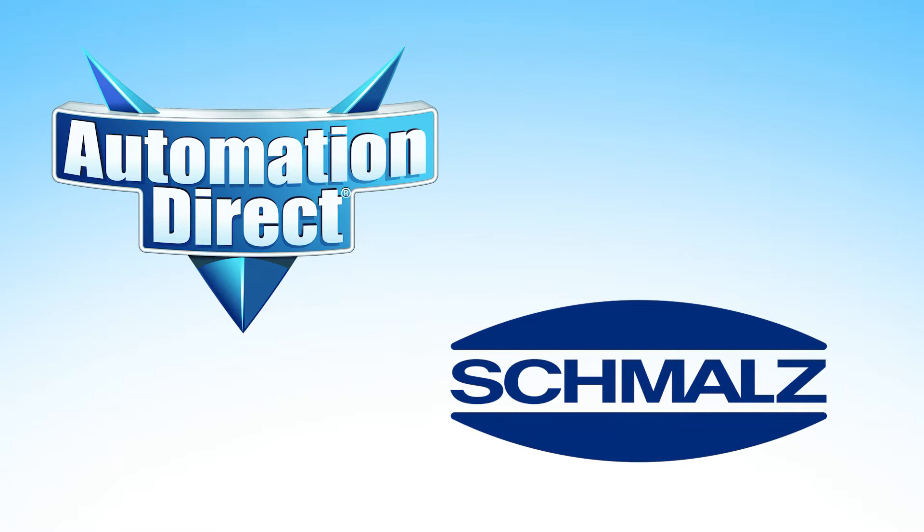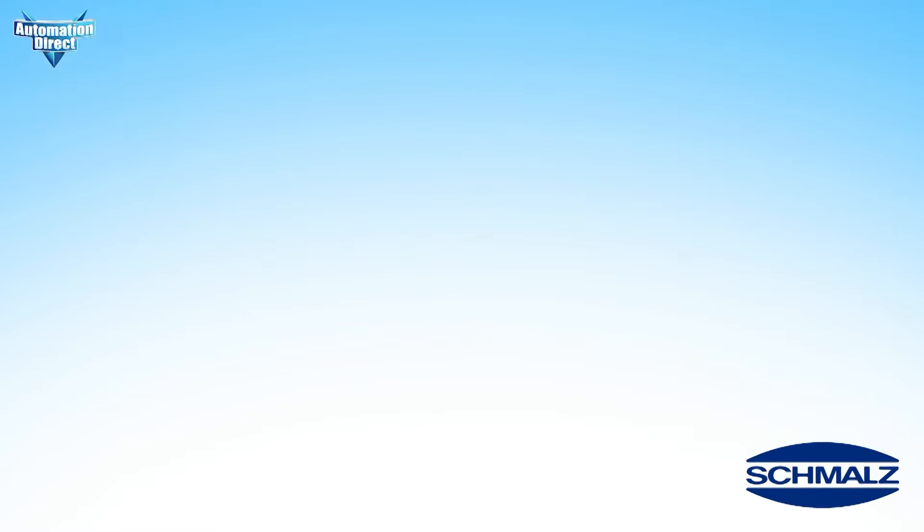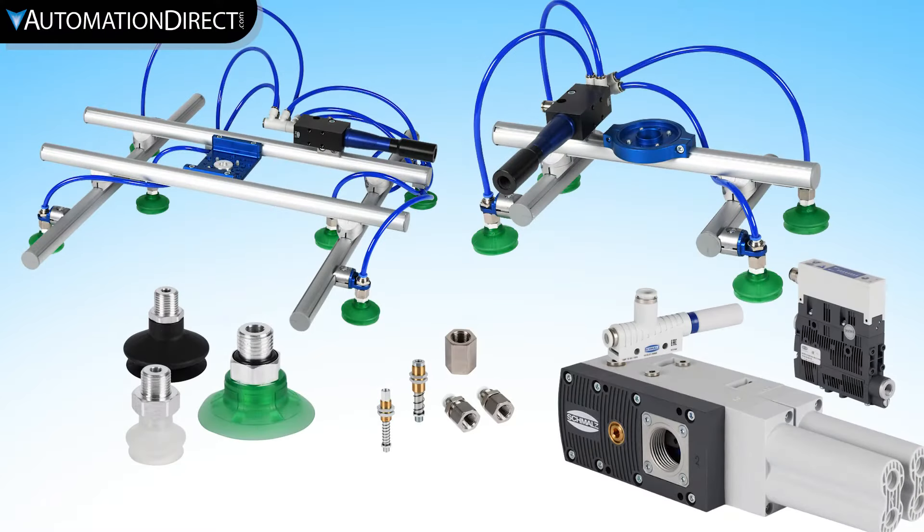AutomationDirect.com offers a wide range of vacuum products to fit your applications. Vacuum products offer an innovative way to safely pick up and move a load in applications such as pick and place.